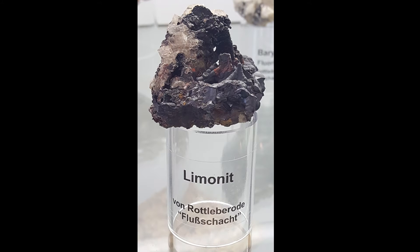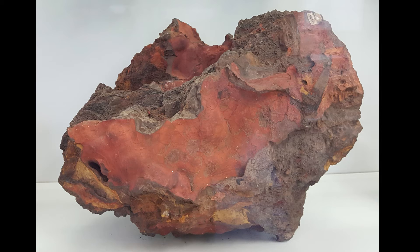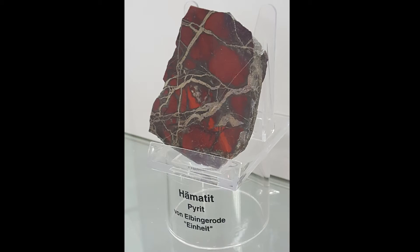Then ores of iron — limonite, the dark stuff here, and this thing was probably also some form of limonite, but definitely an ore of iron, as is hematite.